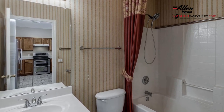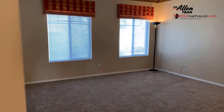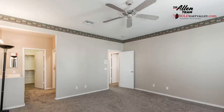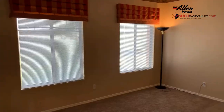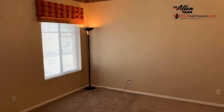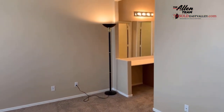A huge master bedroom — you can fit a California King in there. Beautiful window space, plenty of light in the room. Ceiling fans in every room. The master bedroom opens up into a master bathroom area.